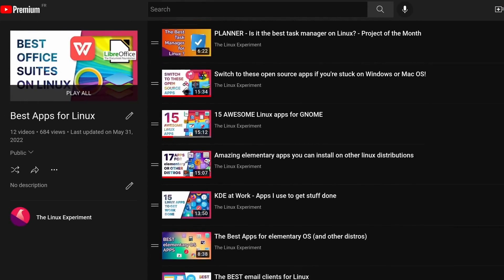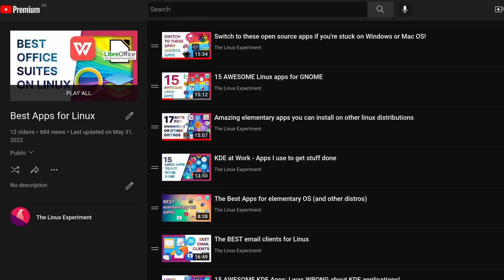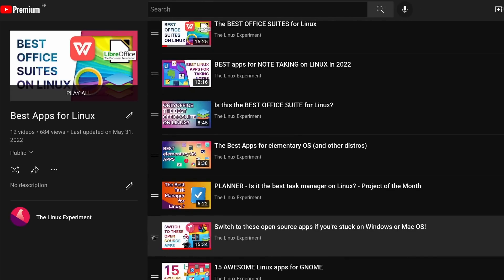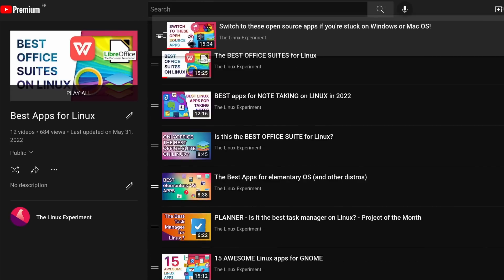Every time I do a Linux apps video, I get comments from viewers telling me that they didn't know about this or that. And it's really cool to help people discover these new things. So you can just talk to your friends, to your family, or to people online about the cool applications and the cool Linux distros that you use, that you discovered, and that you like.